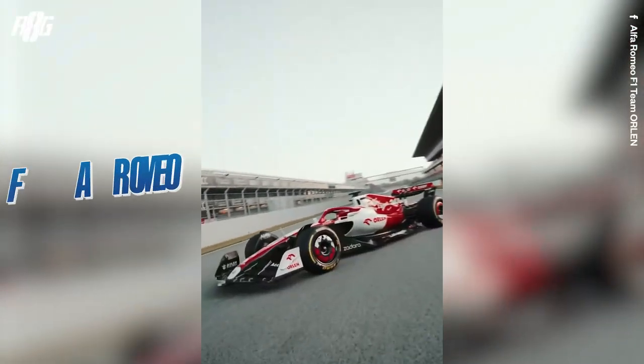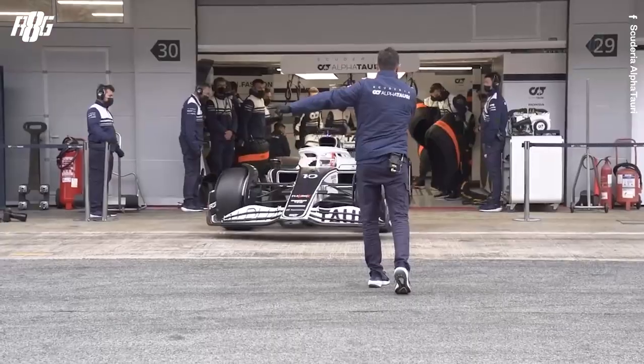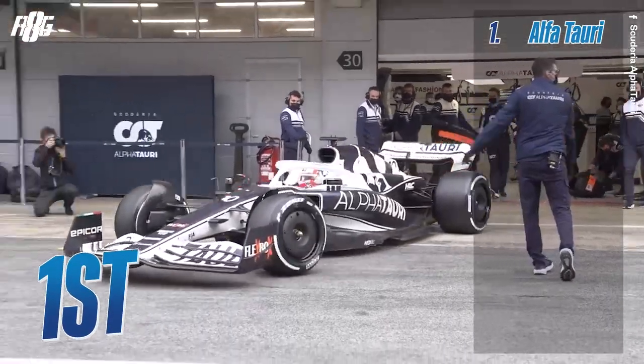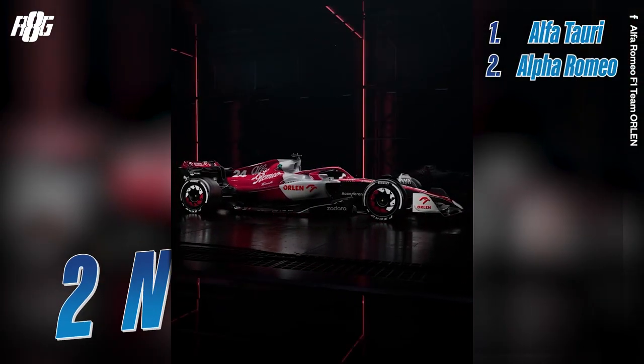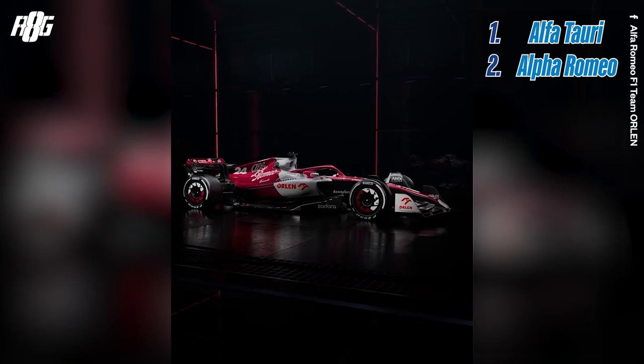My favorite is not easy to pick — I'm in between the Alfa Romeo and the AlphaTauri. I really liked the AlphaTauri before the Alfa Romeo was released, but the Alfa Romeo is also really good looking. I like those colors, they're really really good. I'm also happy to see that Mercedes is back in grey.